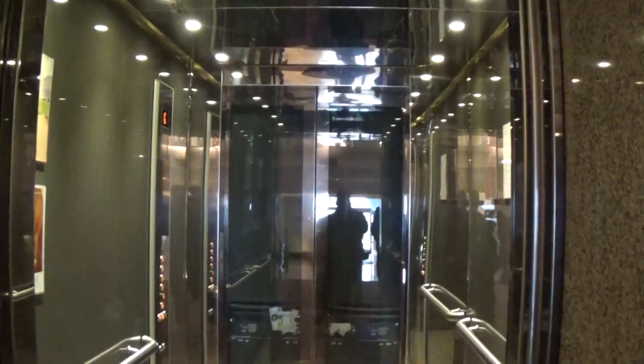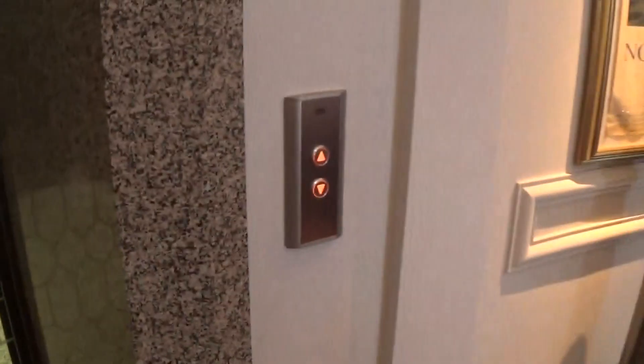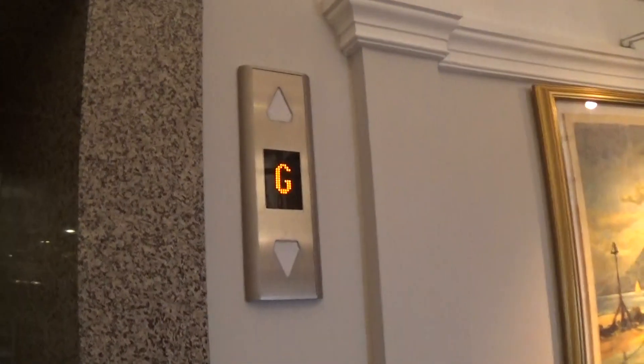I'm going to go to the passenger lift. And there goes the glass lift — that will be it, going back down to G. See ya.